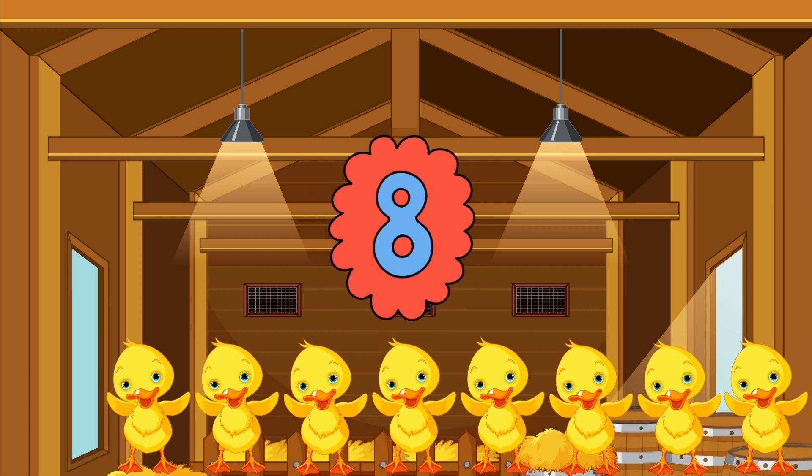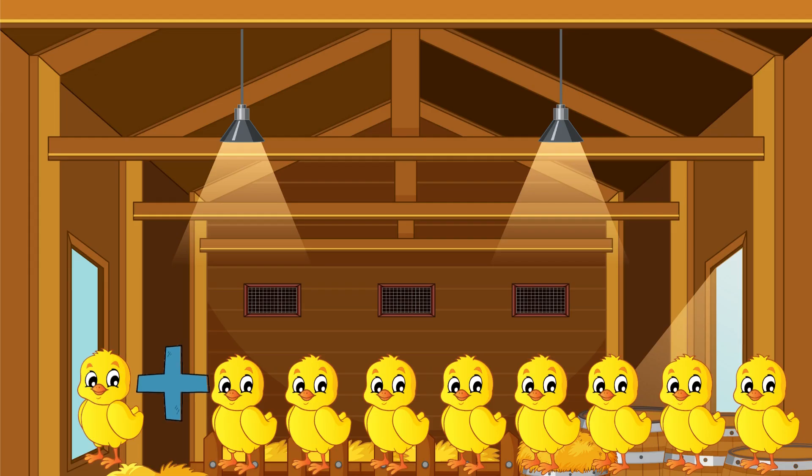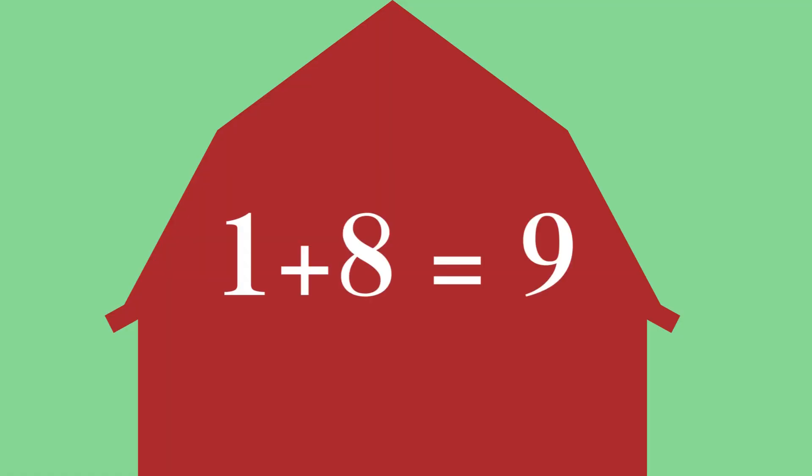One, two, three, four, five, six, seven, eight — there are eight ducks! One, two, three, four, five, six, seven, eight, nine — there are nine chickens!